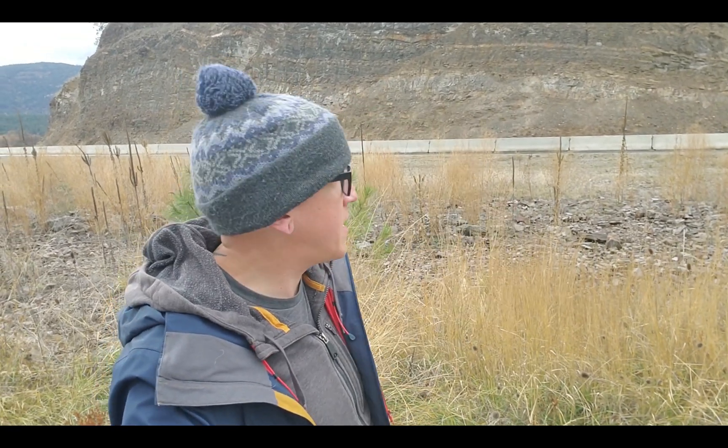Out here at this road cut, in the past — I believe 1956 — trilobite fossils were found, along with sponges. We're going to head across the road here. We're about one hour north of Spokane.